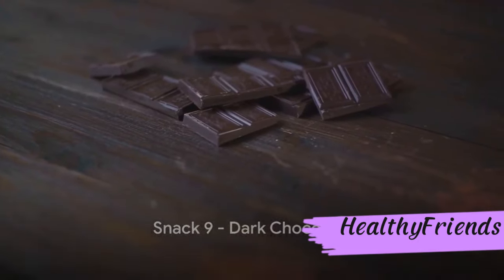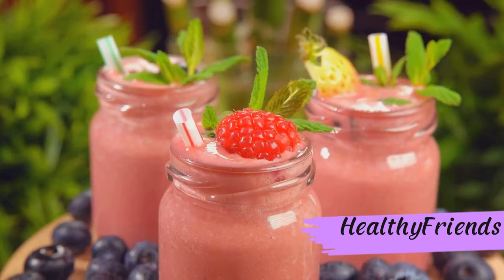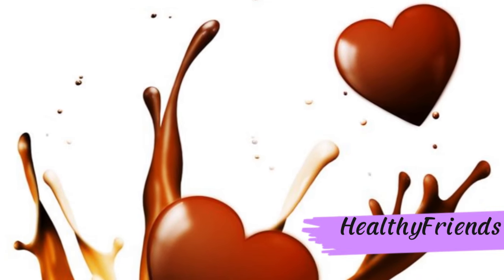Last but not least, we have the indulgent dark chocolate. This sweet treat is packed with antioxidants, aiding in reducing insulin resistance. Not just that, it's a heart-friendly snack, improving cardiovascular health. Dark chocolate — a delicious and heart-healthy treat for diabetics.